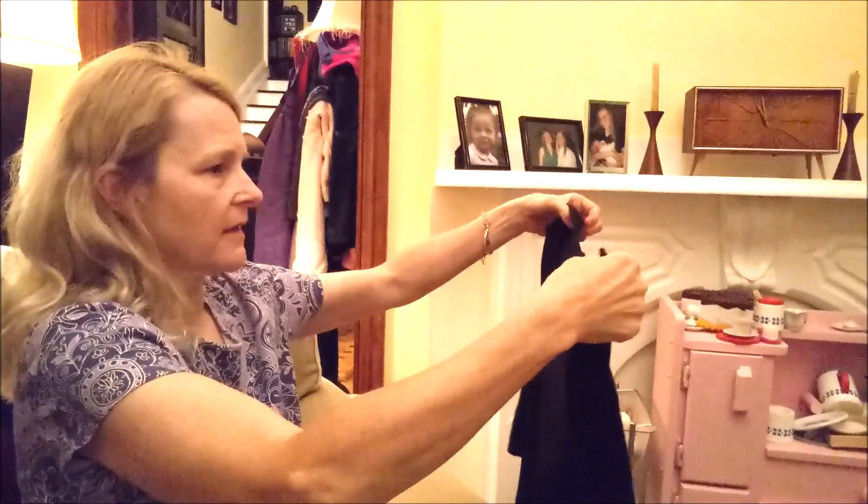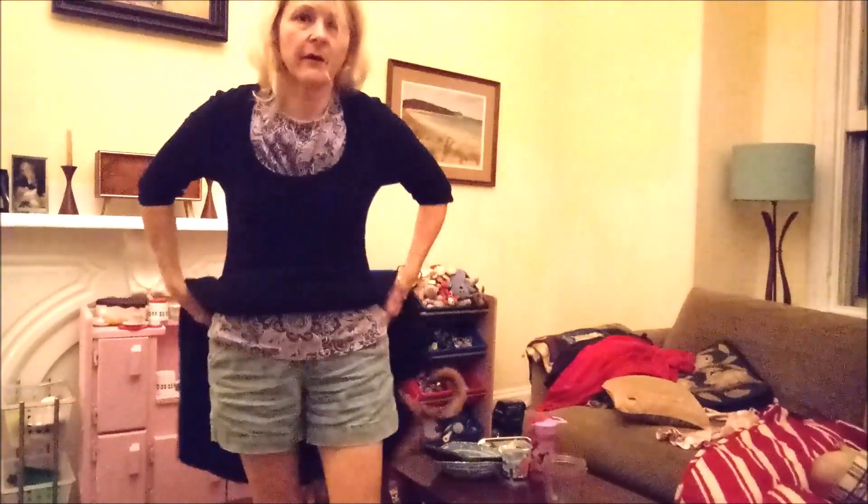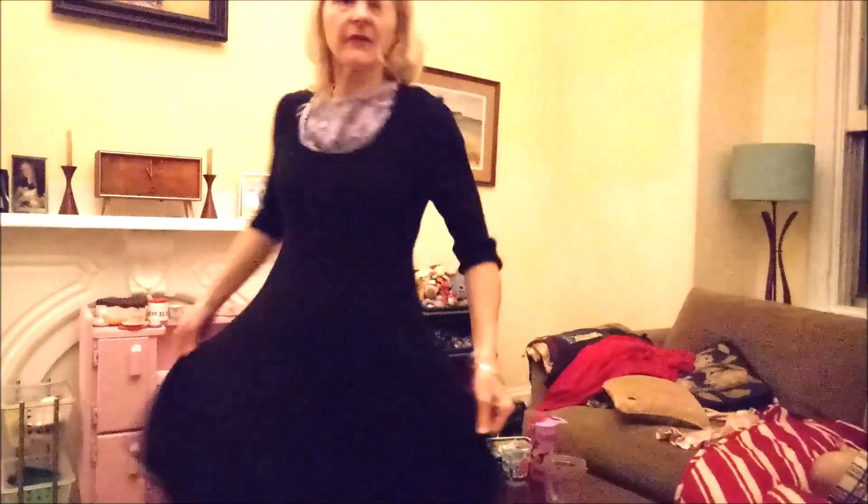This is a black dress — Nick and Zoe. Obviously wear it over shorts and a shirt. I feel like it's twirly.